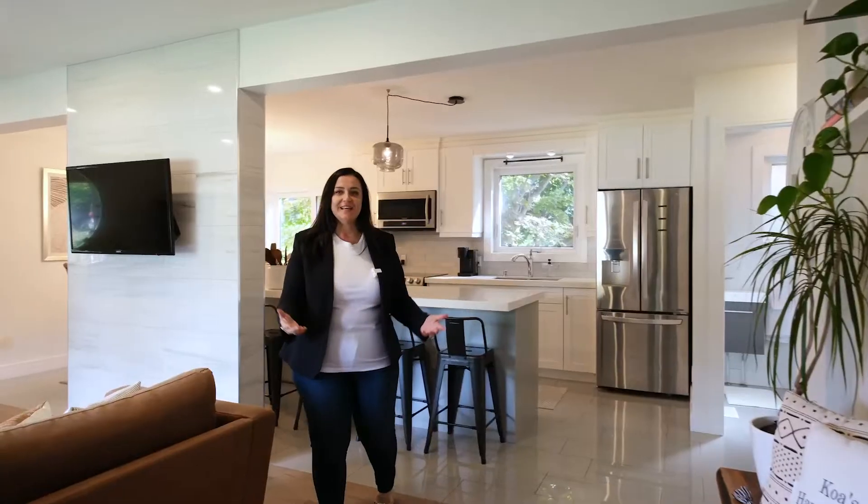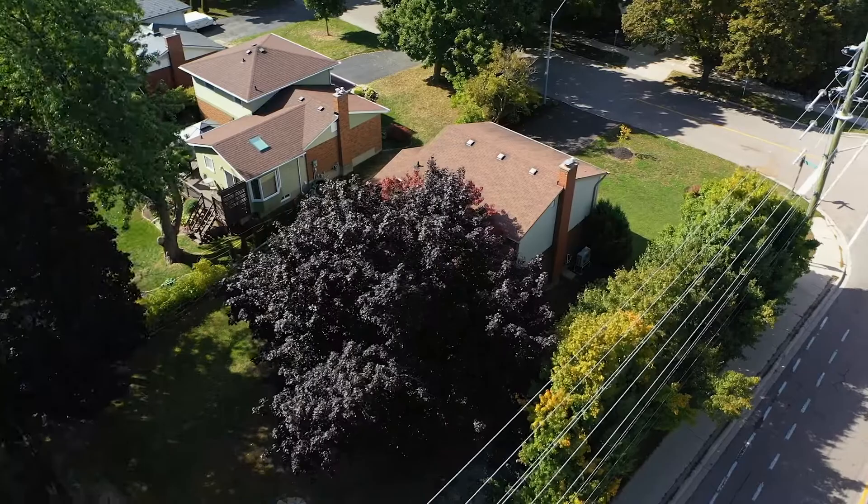Welcome to 361 Sandown Drive. This beautiful two-story home is located in East Waterloo.